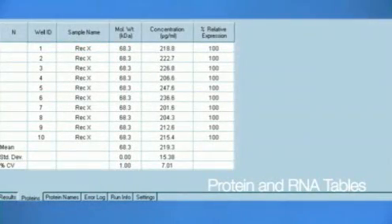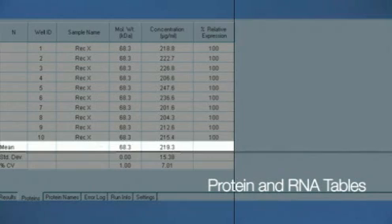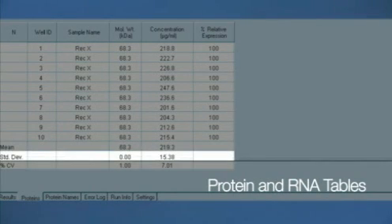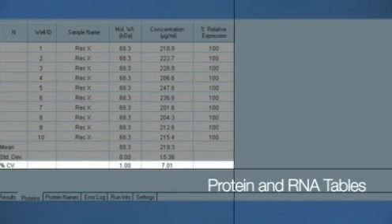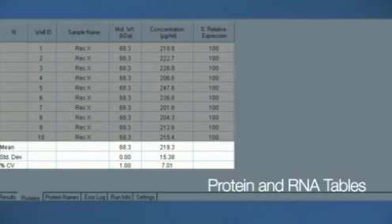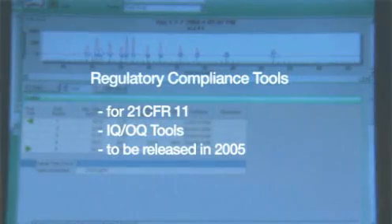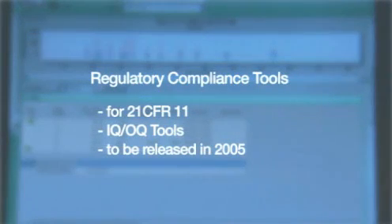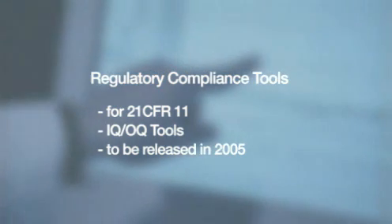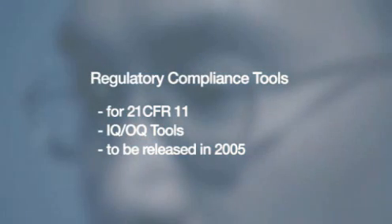The software also allows you to search for and compare user-specified sample peaks across the wells of the chip. The table reports the mean, standard deviation, and coefficient of variation for the calculated values. This function is especially useful for assessing RNA or protein purification protocols. Optional regulatory compliance tools within the software include tools for 21 CFR11 compliance, and an installation and operational qualification kit supporting lab use in a regulatory environment.